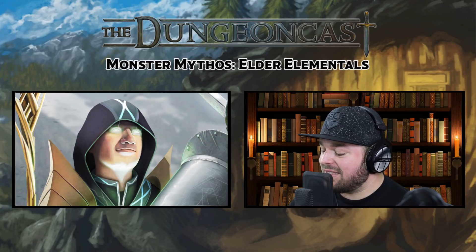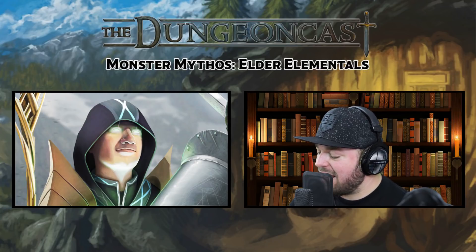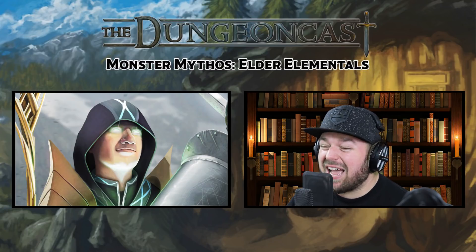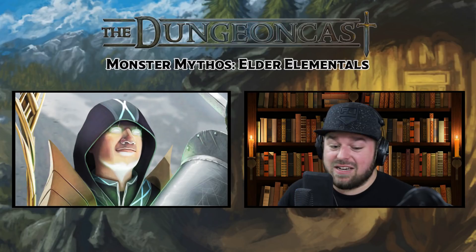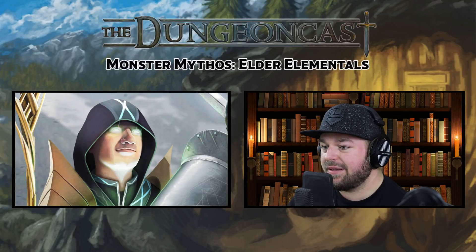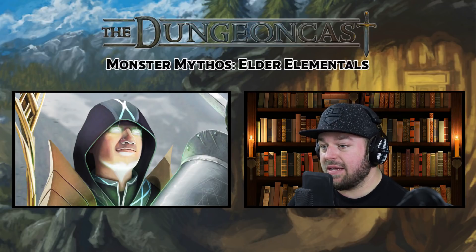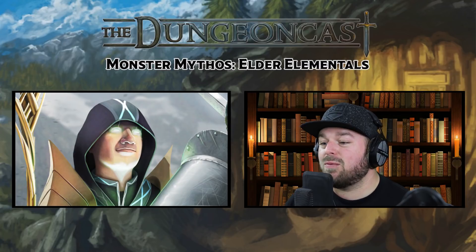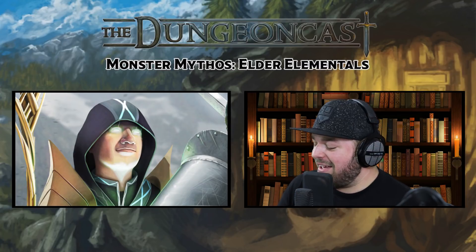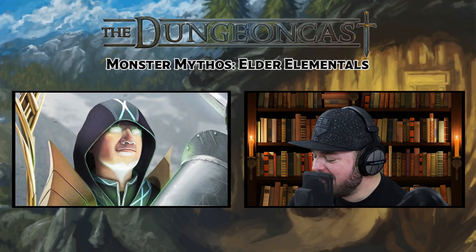You put a bunch of ice in this thing — it's like the opposite of Pokémon where water resists ice. You could sleet storm this thing and it's so big it's gonna be in that area. Water form: the Leviathan can enter a hostile creature's space and stop there — it can drown you in itself. It can move through a space as narrow as one inch wide without squeezing. Multi-attack: the Leviathan makes two attacks, one with its slam and one with its tail. The slam is melee weapon attack, plus 16 to hit, reach 20 feet — better than big dragons. It does 1d10 plus 10 bludgeoning damage plus 1d10 acid damage. Siege monster: the Leviathan deals double damage to objects and structures.